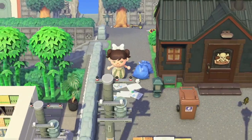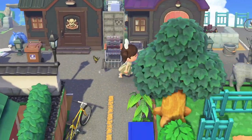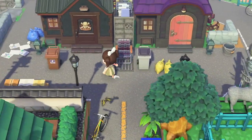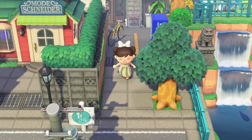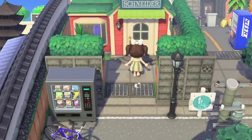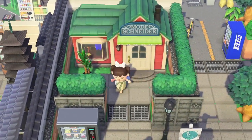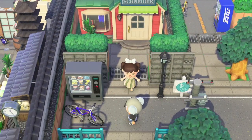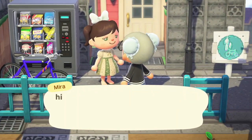Oh, is this like the residential area of her island? I love all the trash bags around here. Oh, and Able Sisters too! I don't want to go too far because we haven't explored the back yet, but look how tiny and cute the space is — just very tucked away.